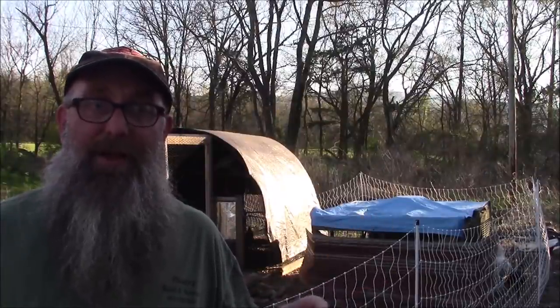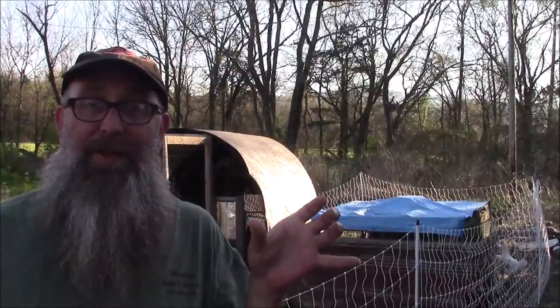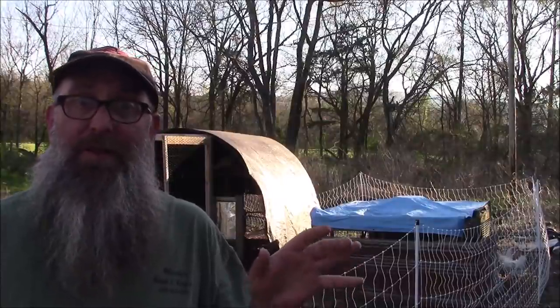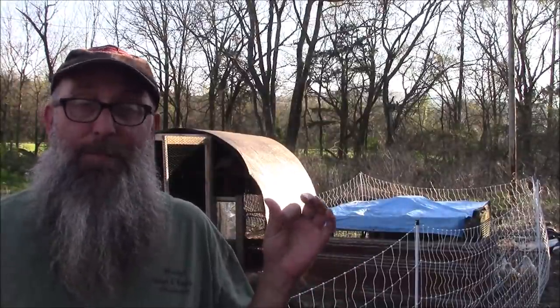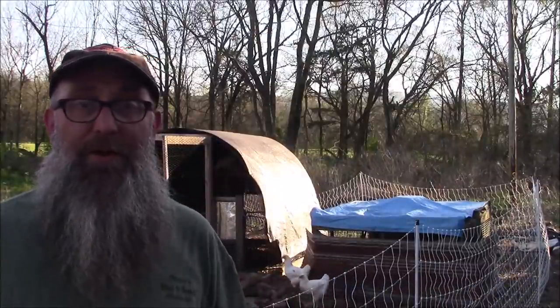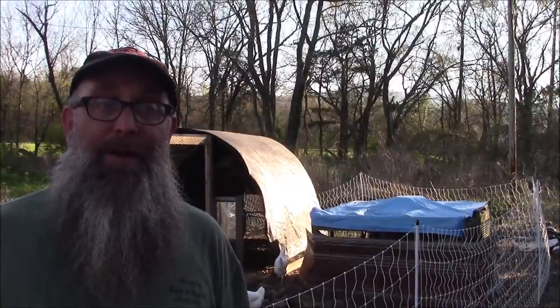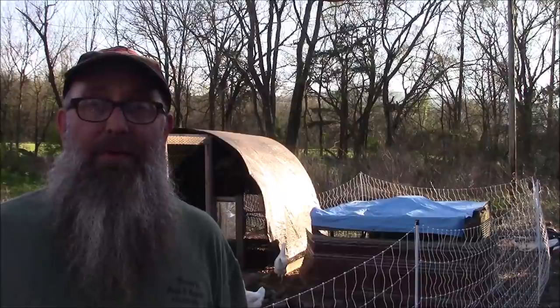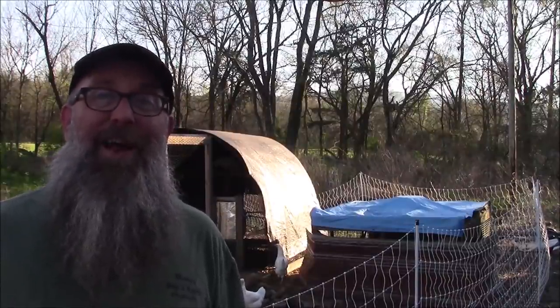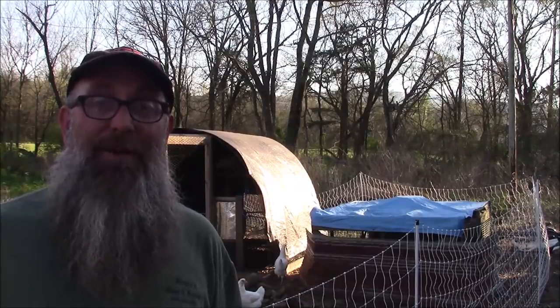29 baby chicks in the brooder, all with leg bands. Somebody sent me a little bag of the rubber band type leg bands — thank you for those because those worked. Those little plastic ones that I got were too big and they were falling off. So thank you for those little rubber band ones. That way I could put these into the brooder and be able to identify them. They're all in the same place, not separate, but identifiable.